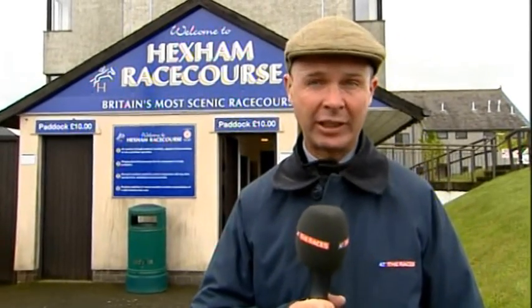I'm very lucky in my job. I get to visit all the racecourses in the British Isles, but none match the beauty of Hexham. It really is a unique track, a very stiff track. It suits specialist horses and specialist jockeys. And today, they're 125 years old. Let's go see what's happening.